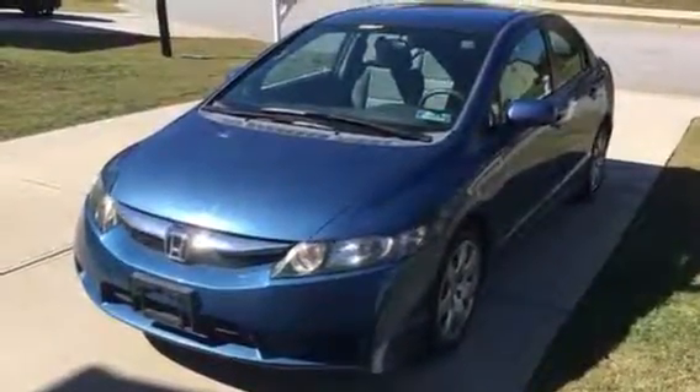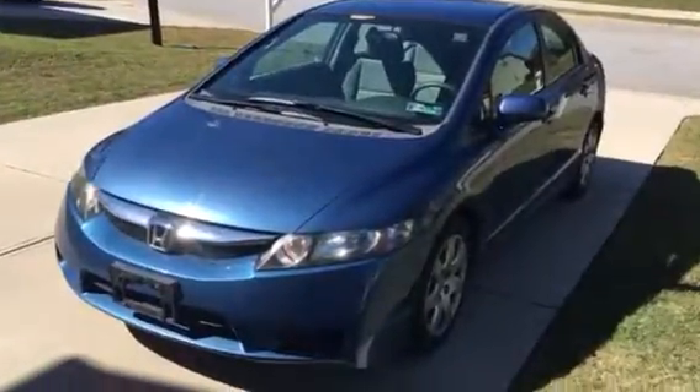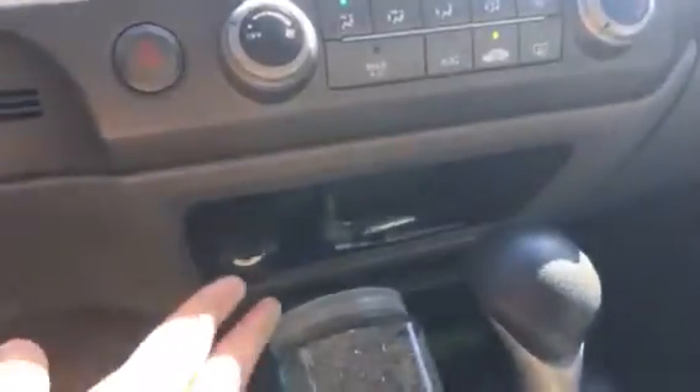Hello, this is a video for Liz's 2010 Honda Civic. This is a blue front-wheel drive automatic Civic. It has about 40,000 miles on the odometer. It's got cloth interior, a power outlet, as well as an audio input and CD player.